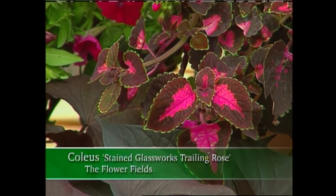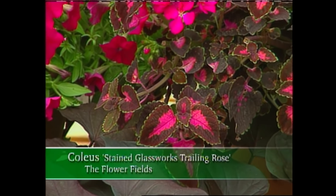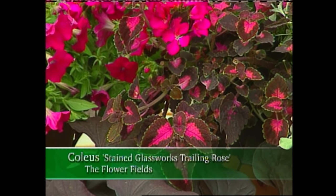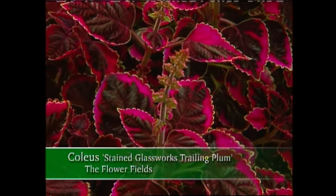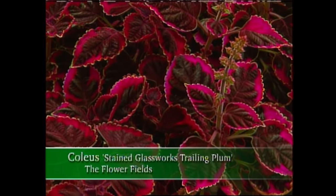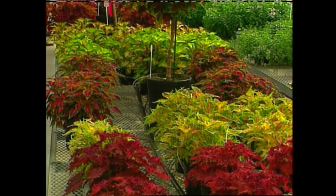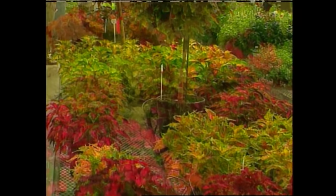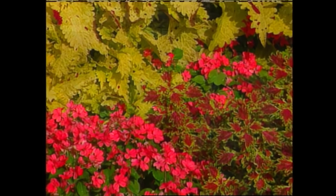Some of my favorites out of your line have been the trailing Coleus that will spill out of containers — like Trailing Plum and Trailing Rose. Trailing Plum was another I think is going to be a home run for us. The thing that I enjoy most about Coleus is that you've got such a wide range of color that you can work it into so many different flowers.